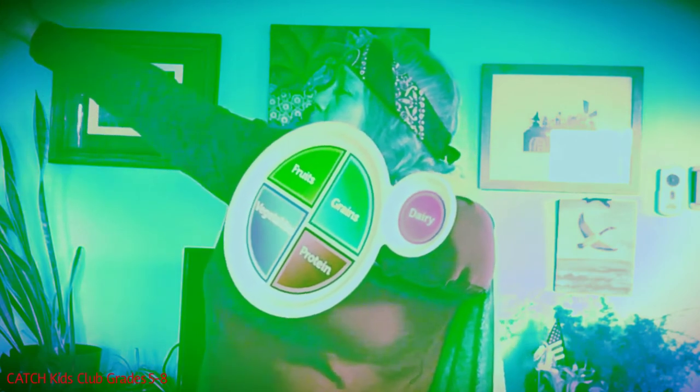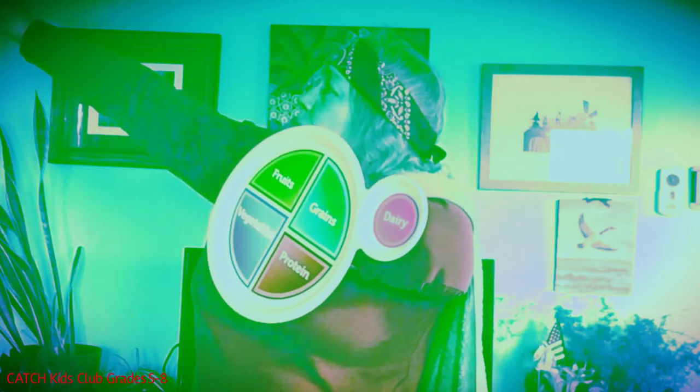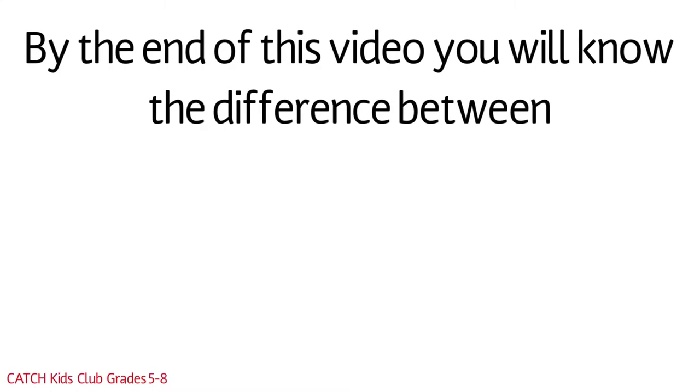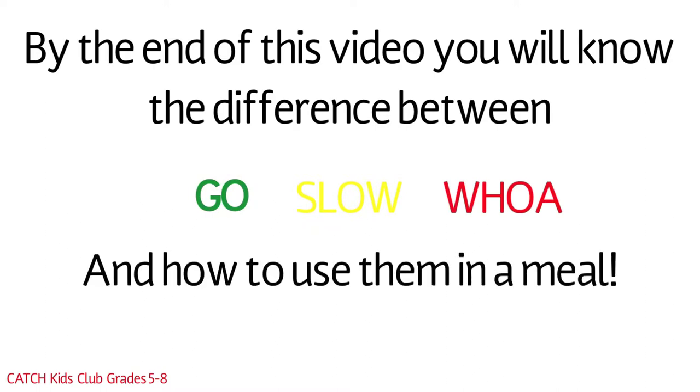Today we're going to learn about Go Food, Slow Food, and Woe Foods. By the end of this video, you will know the difference between Go, Slow, and Woe Foods, and how to use them in a meal.